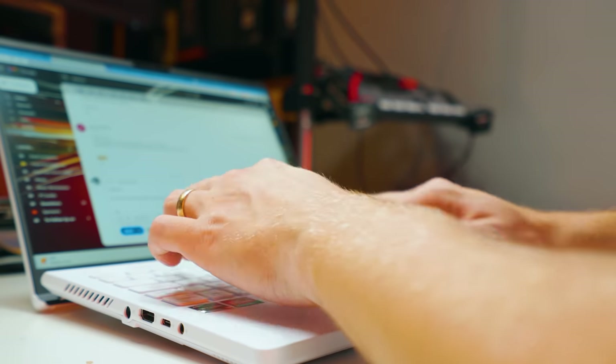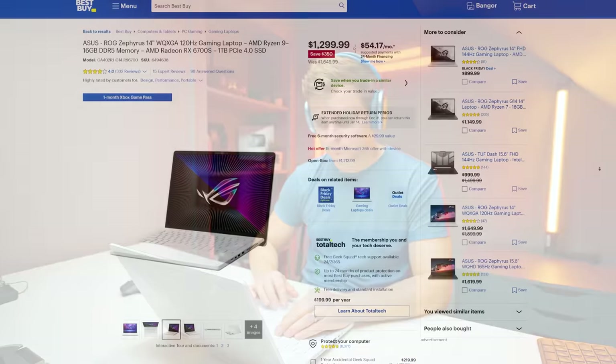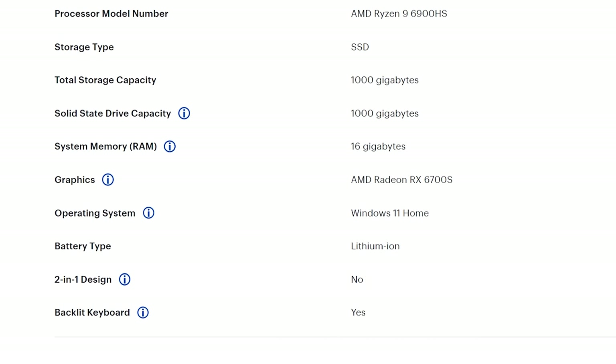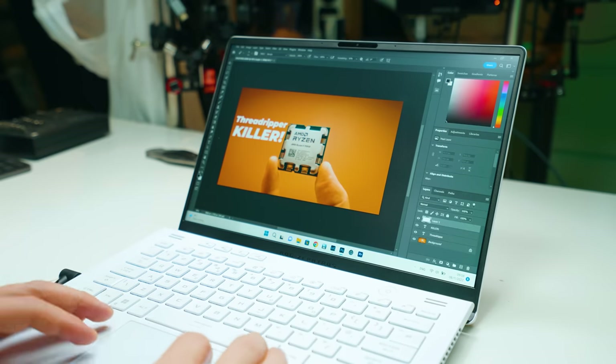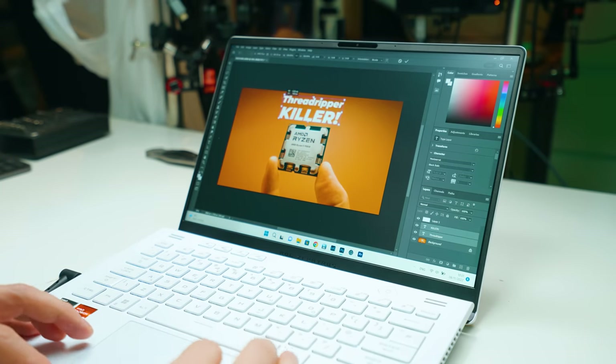The best bang-for-buck model I'd recommend is the one with the 6900HS CPU and Radeon RX 6700S GPU with 16 or 32GB of RAM. Check the Best Buy links in the description for the best models. If you're a creative professional, 32GB is the better option for photo editing and multitasking. 16GB starts to feel limited for that. But if you use this for simple tasks on the go and rely on a desktop at home, 16GB is fine to save cash.